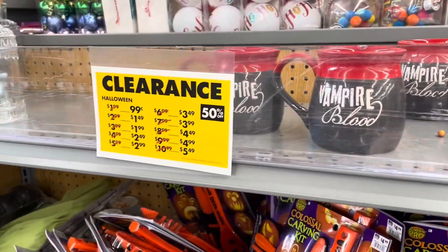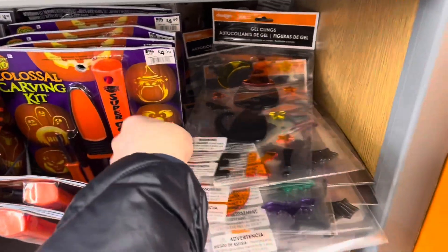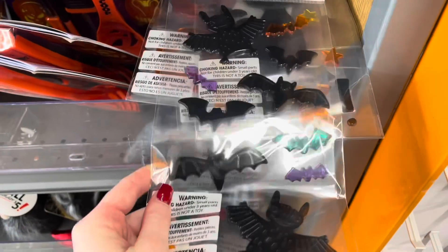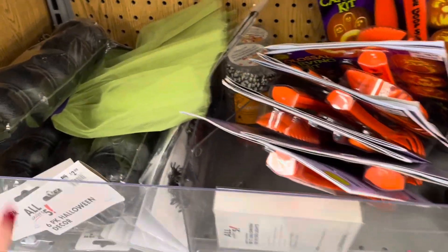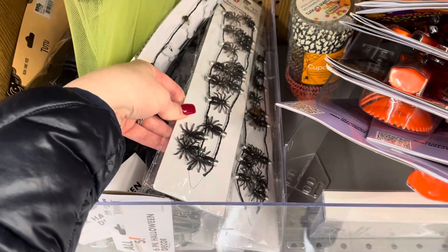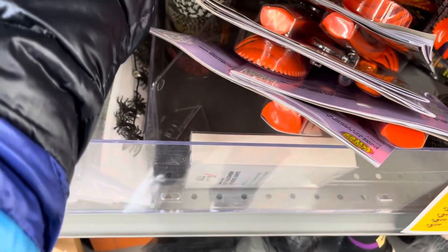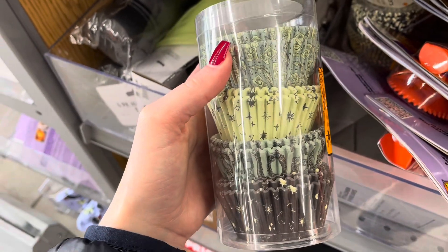Starting off in their $5 or less spot, they have these vampire blood mugs, pumpkin carving kits, window jellies, a black cat, and some bats. These miniature cauldrons. Miniature lights — they have ghosts and spiders. Cupcake liners — they have two different designs. This one is more of a witchy design with snakes and tarot cards.